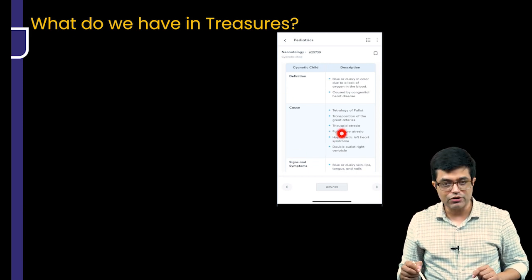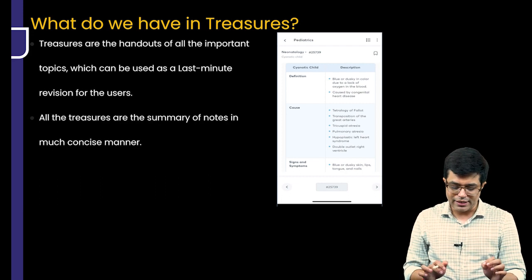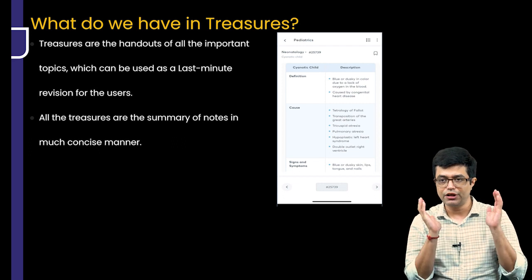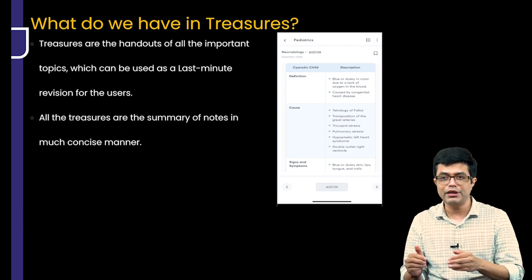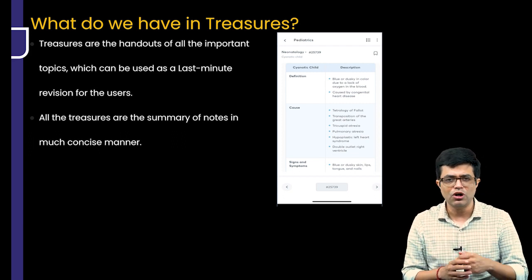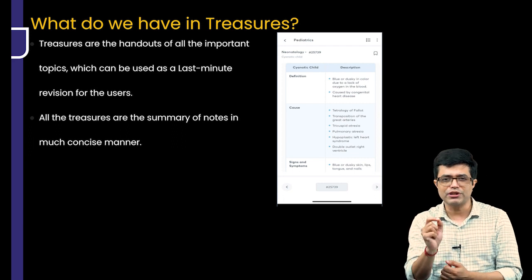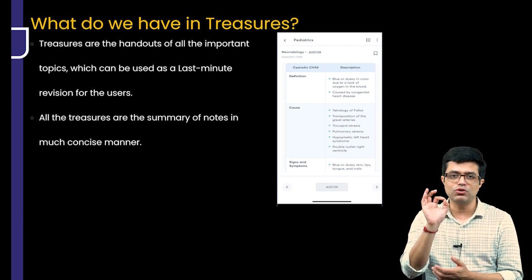What do we have in Treasures? Treasures are handouts of important topics and serve as a last-minute revision tool. All the treasures are summaries of notes in a concise manner — detailed notes will obviously be lengthy. If you are starting preparation with six months or more, you can read and listen to the detailed video lectures, make your own notes, or annotate the ones provided. If you have about one month left, you can focus on the notes alone. Only go back to the videos if a particular thing needs clarification. And in the last week before the exam, you can focus on the Treasures.